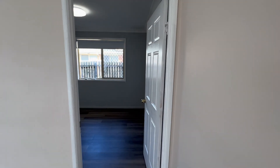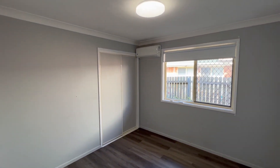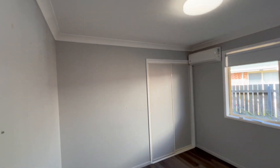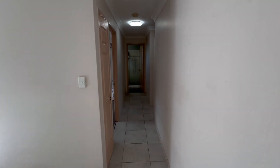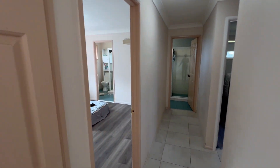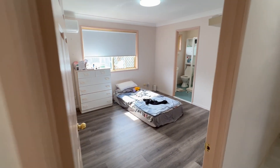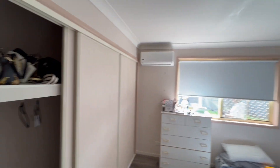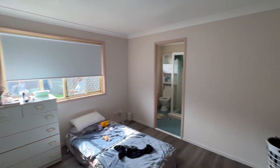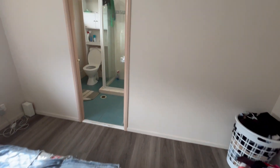Taking it through to the first of the bedrooms — new air-conditioning, built-in cupboards, lots of storage space. This is the master bedroom, with built-in cupboards, air-conditioning, and new flooring.